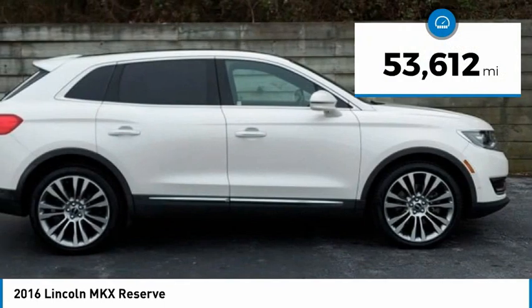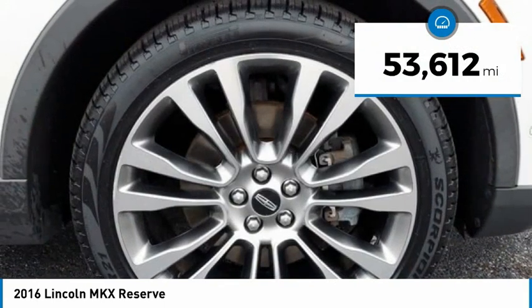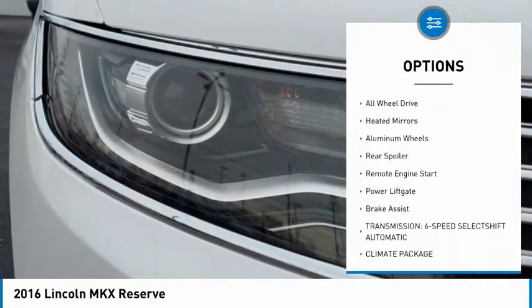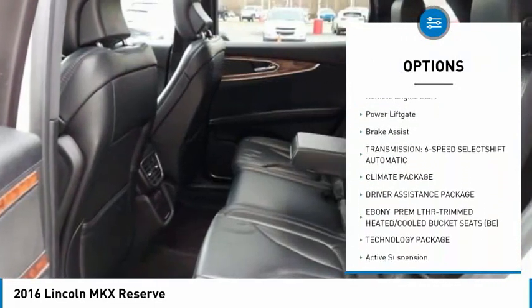This vehicle has less than 55,000 miles. Here are some of this vehicle's great options: tire pressure monitor, panoramic roof, blind spot monitor, all wheel drive, and heated mirrors.